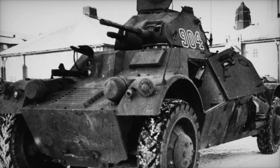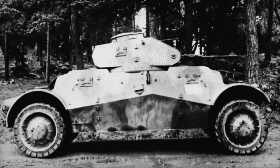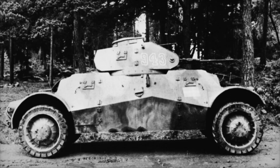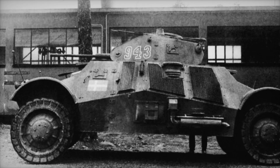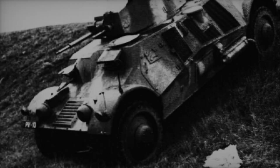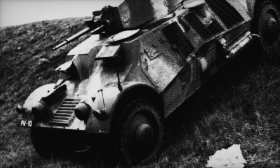As the world stood on the brink of World War II, military forces across the globe sought vehicles that could provide both speed and protection. Armored cars became essential tools for armies preparing for battle, and among them was the Lynx, developed by A.B. Landsverk of Sweden in 1937. The Danish army needed a vehicle that could gather intelligence on enemy positions while also providing local security. Thus, the Lynx was born.